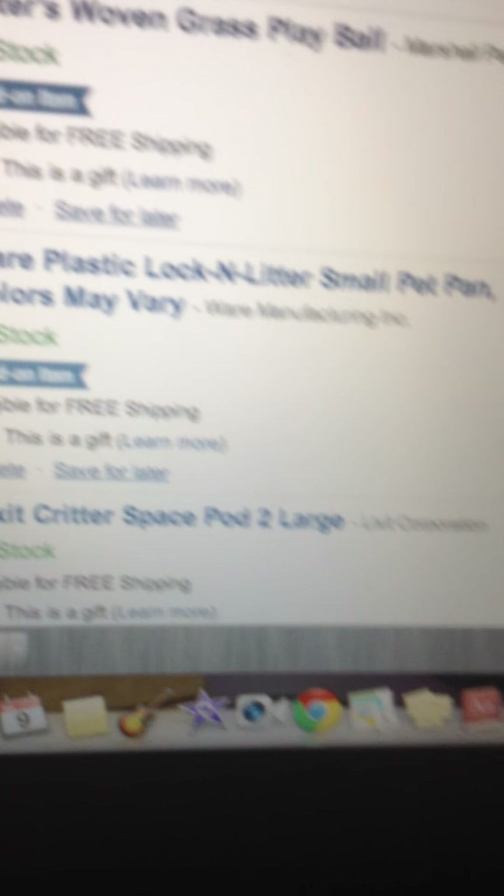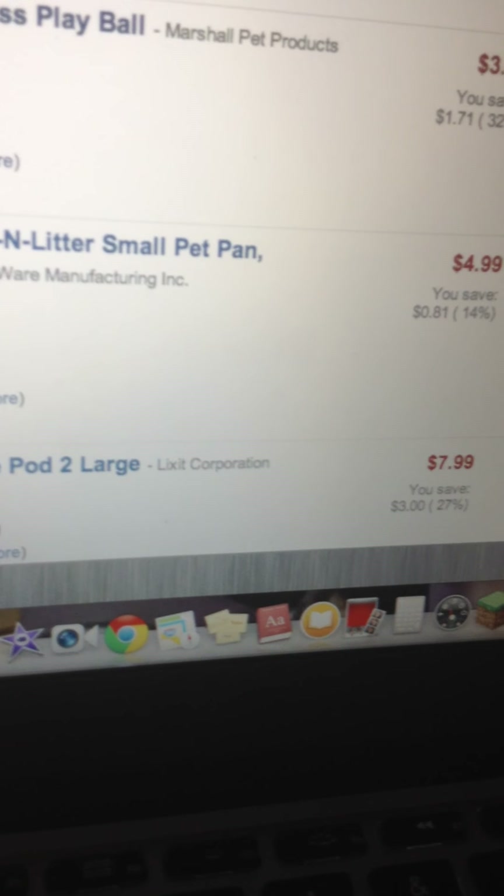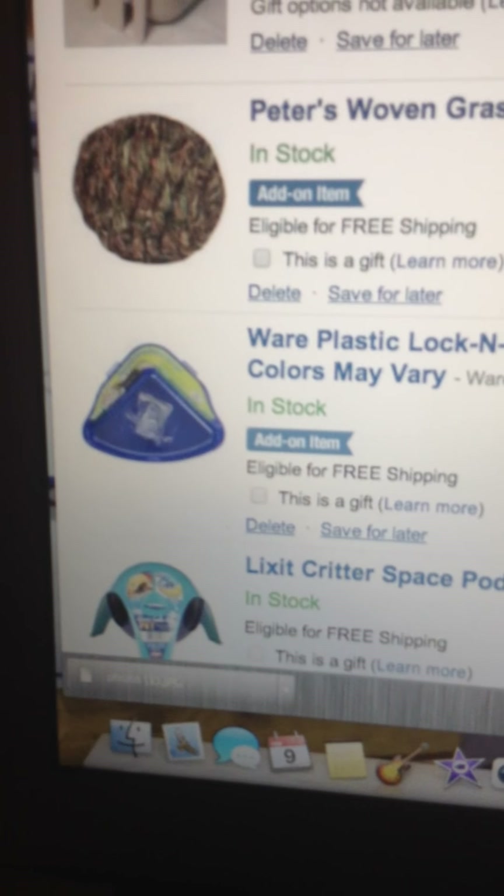Here's a Wear Plastic Lock-In Small Pet Pan. $4.99. I guess it's good — good pricing for that.